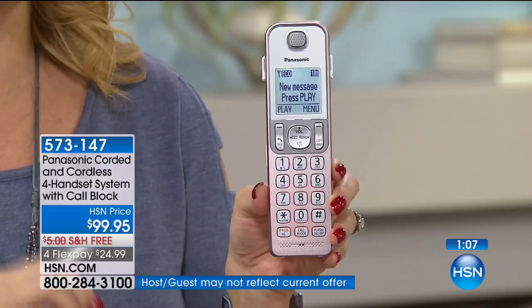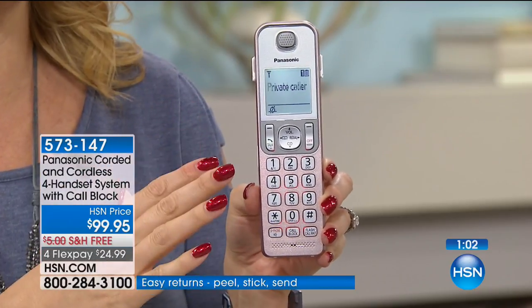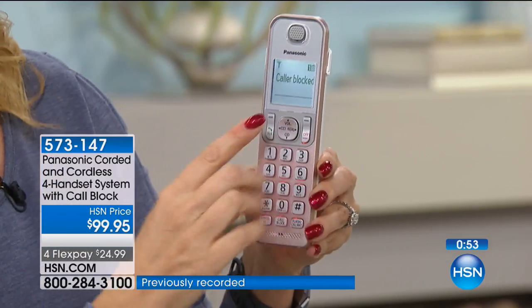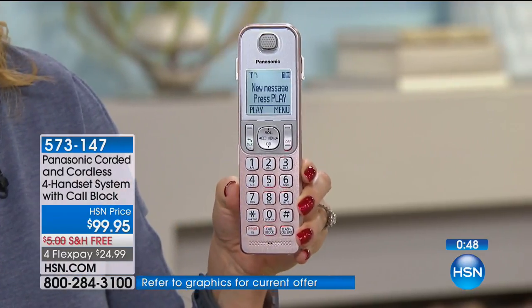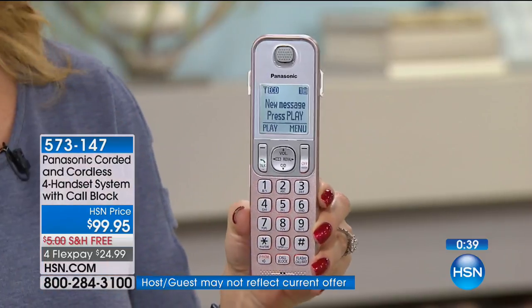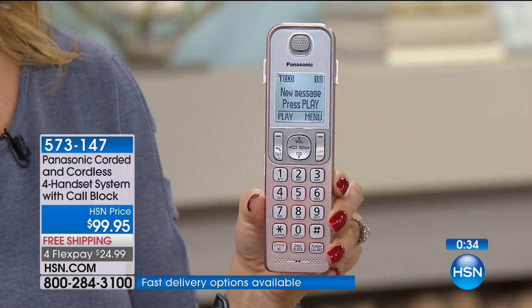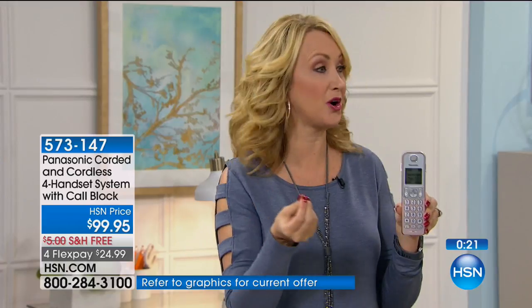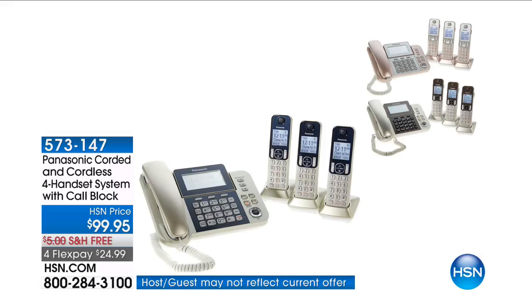You can block the call as it's coming in — if you see it's unlisted or all zeros and you don't want to deal with it, you can block it then, during the call, or after the call. Private caller? That's a hard pass. And now you will never hear from that individual ever again. You can change your mind — if you accidentally block someone, you can go back and unblock easily in the menu. My mom was almost scammed out of $300 for a fake computer fix. She had her credit card in hand, blocked that call, and called me immediately. This will keep you safe, protected, and save your time from robocalls and scam calls.